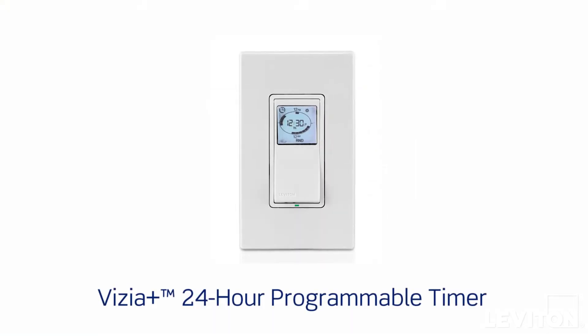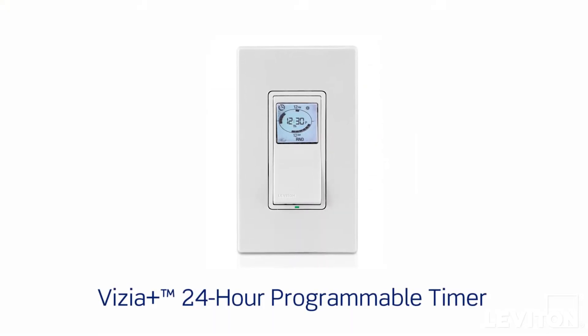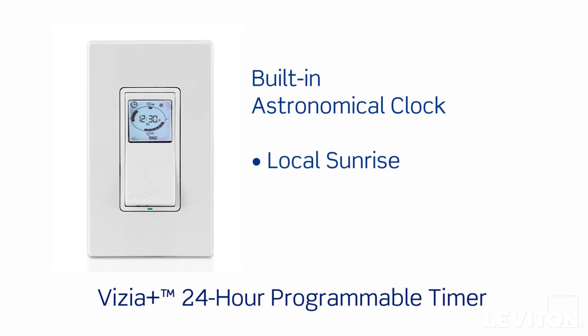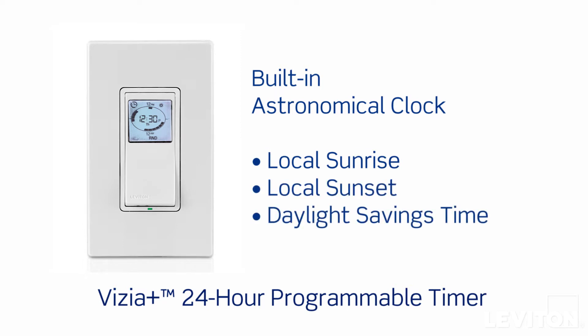Prefer manual programming? Our Vizia Plus 24-hour programmable timer offers advanced programming and timing functionality. This includes an astronomical clock reflecting local sunrise, sunset, and daylight saving time.